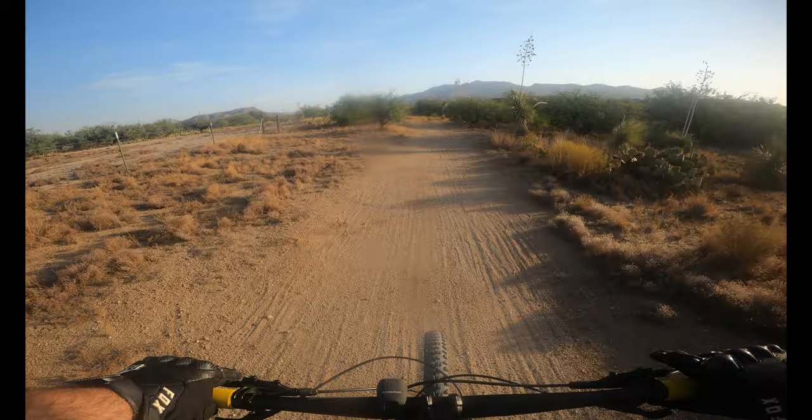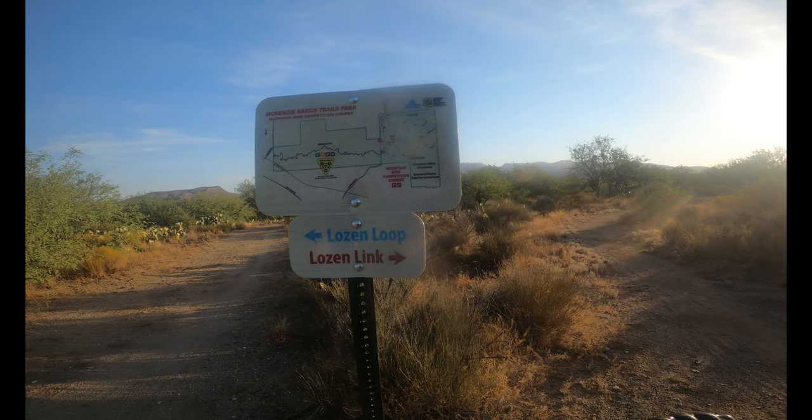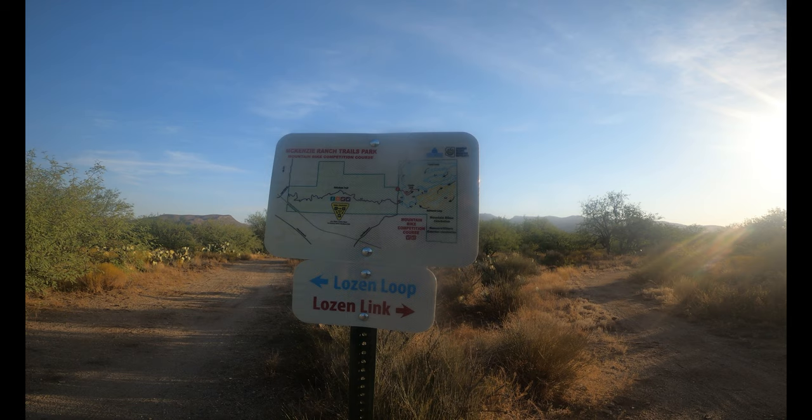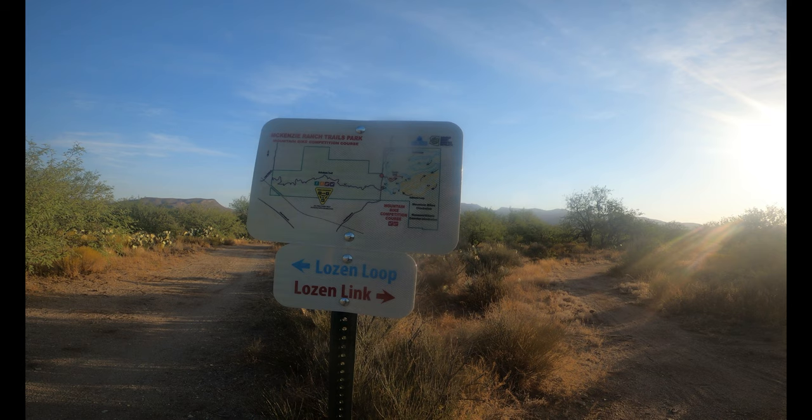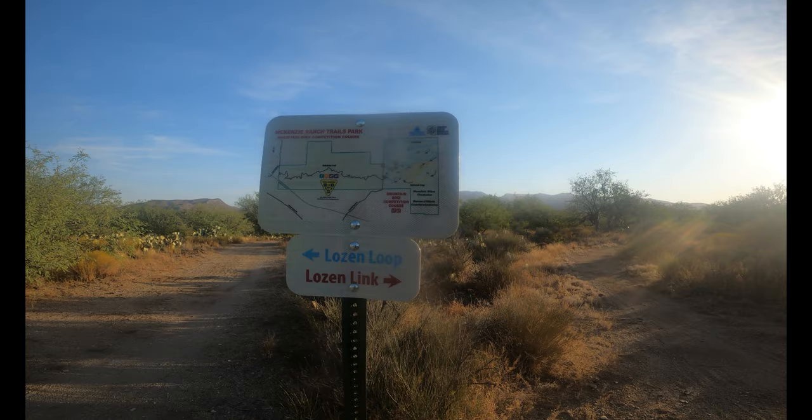Never been out here before. Alright, so that's the Lozen Link. You can take the Lozen Link if you just want to do the Deheste Loop. You can take the Lozen Link, 0.4 miles over to it, if you want to skip the Lozen Loop. It's just about six and a half miles total.